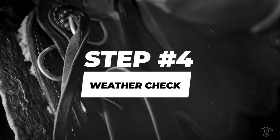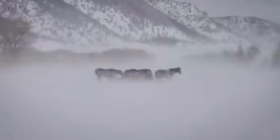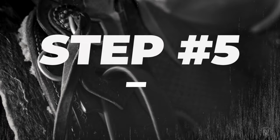Weather check. When it's windy and cold, your horse will act up, period. Doesn't matter if it's a 20 year old sway back. Horses hate wind and feel fresh when it's cold. If the weather sucks, plan accordingly and make time for a good warm up.